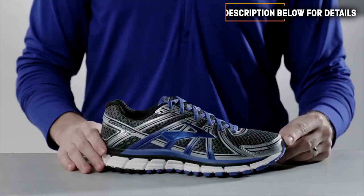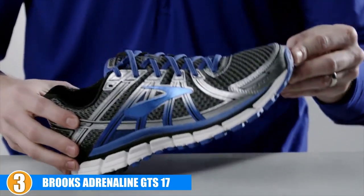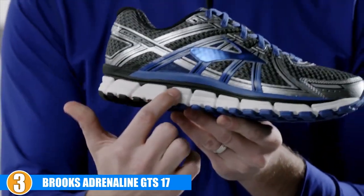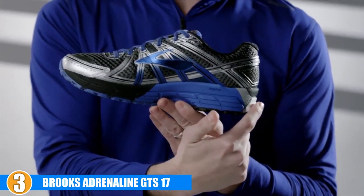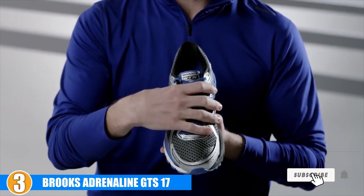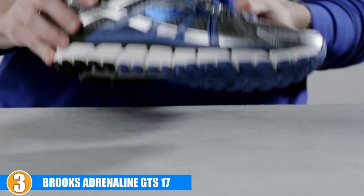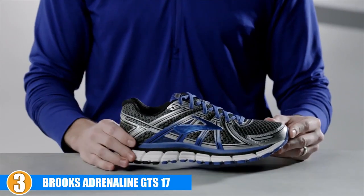The number three position is held by the Brooks Adrenaline GTS 17 — a highly functional footwear selection offering your feet the comfort and style they deserve. A saddle design added to the midsole ensures a proper fit, lessening the chance of blisters or chafing. The tongue and collar area feature a plush fit to reduce irritation in those sensitive areas. The way these allow you to customize your fit will have you reaching for them every time you head out.